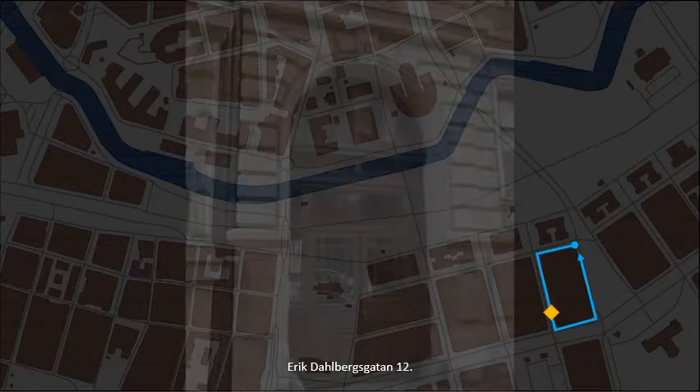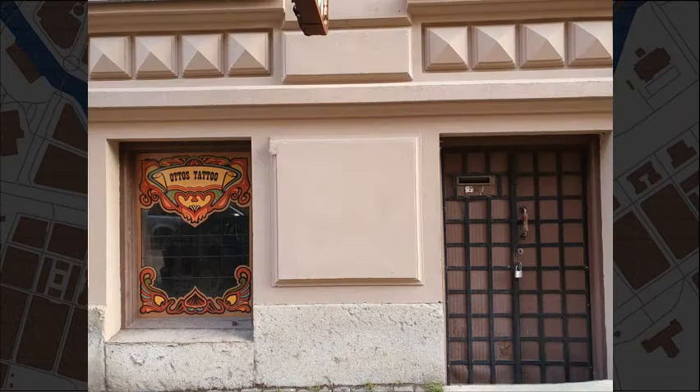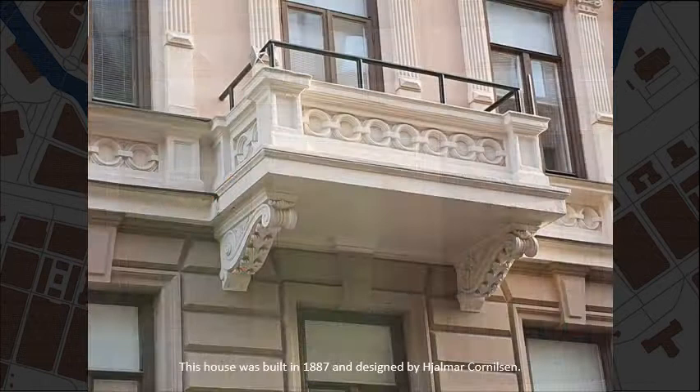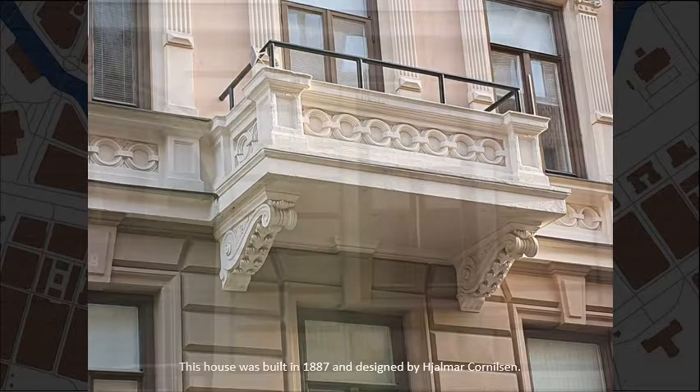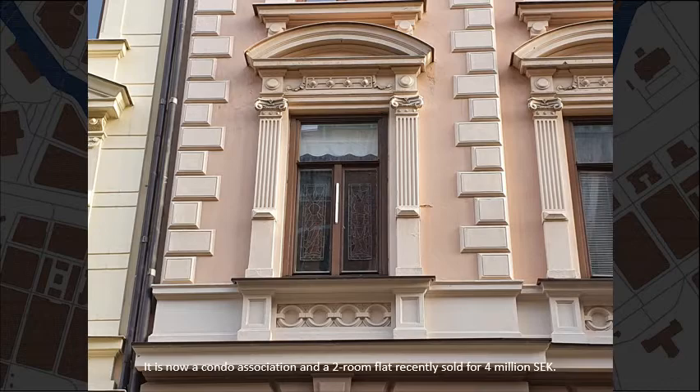Erik Dahlbergs Gata, number 12. A plaque commemorating Beatrice Dixon, who led many charitable works. This house was built in 1887 and designed by Hjalmar Kornilsson. It is now a condo association, and a two-room flat recently sold for 4 million crowns.